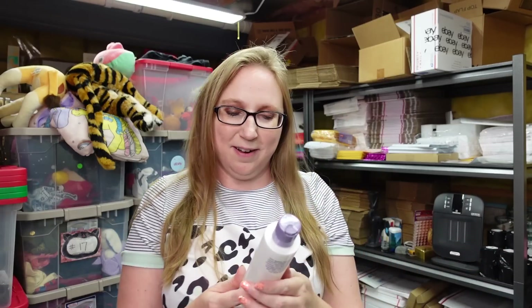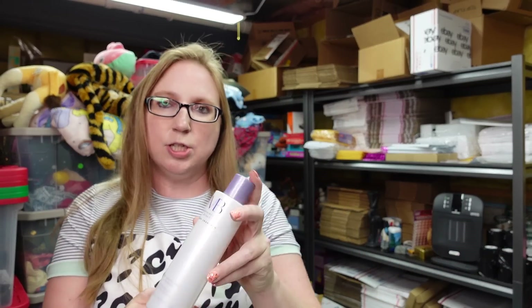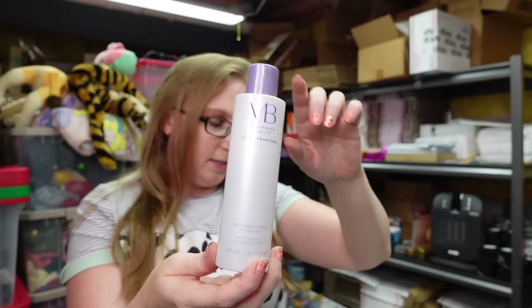I also sold this one already. This is again Cindy Crawford, Meaningful Beauty — the Skin Softening Cleanser, still sealed. I have this one listed as a buy it now for $17.99. Again, that's what my last one sold for.